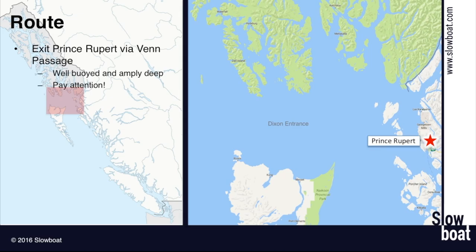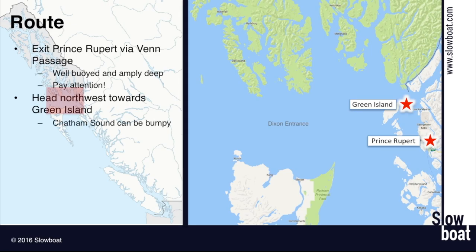Once you get out of Venn Passage, you're going to head northwest towards Green Island. Until you get to Green Island you'll be out in Chatham Sound, which can get pretty choppy. If it's choppy in Chatham Sound, it's probably a bad sign about what's to come in Dixon Entrance — but not always. Especially watch out when the afternoon winds blow. Once I get to Green Island, I like to set a course for a waypoint about a mile off Tree Point and Cape Fox.